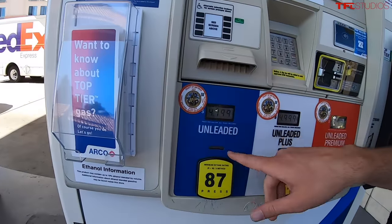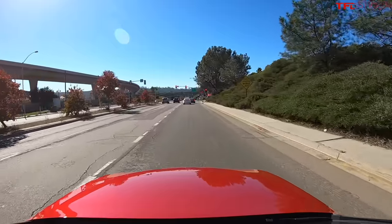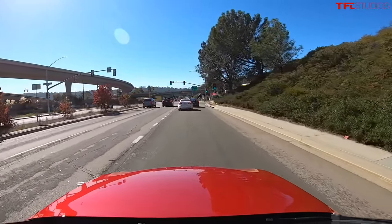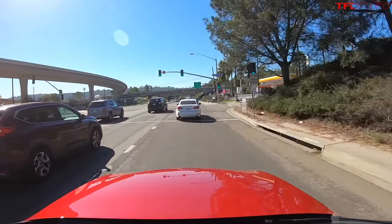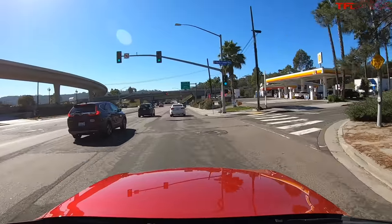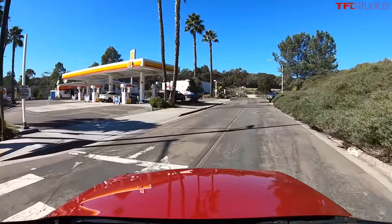So I pulled over here to a gas station to see what the fuel prices were at a random station in San Diego — $4.79 for 87, $5.09 for 91. So it's getting expensive. You'd be talking 100 bucks or so if you fill up 20 gallons. I want to try something I've always wanted to do: filling up a car with hydrogen. There are 47 stations here in the state of California. I've never done it. I assume many of you have never seen it done, but apparently there is one just around this corner.